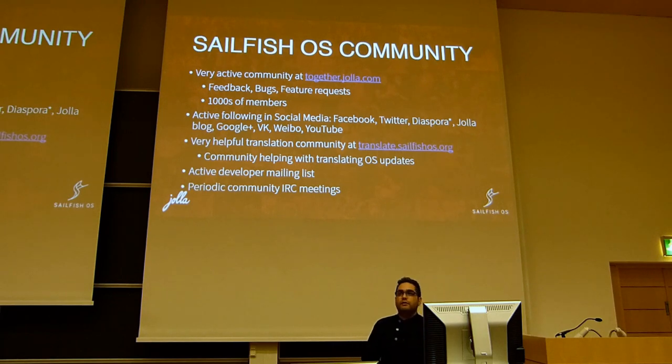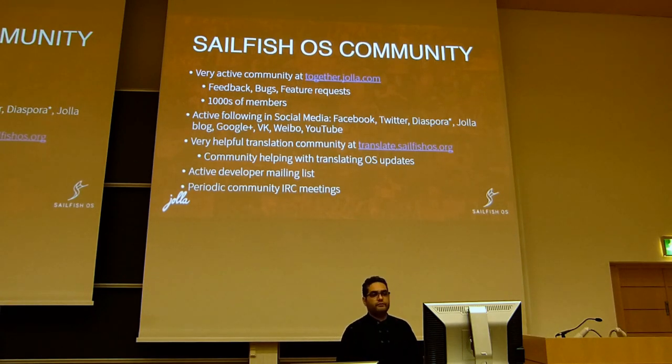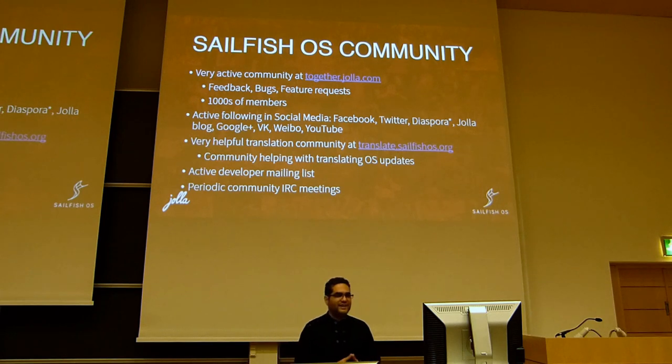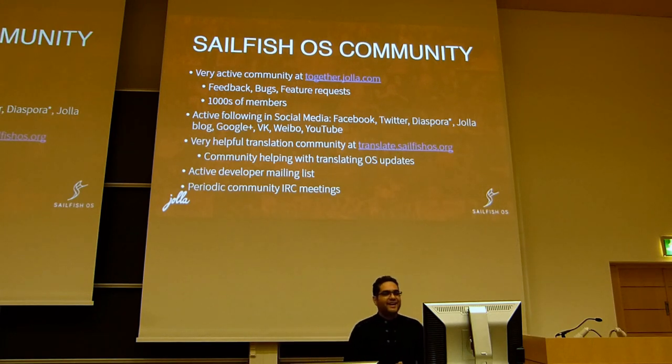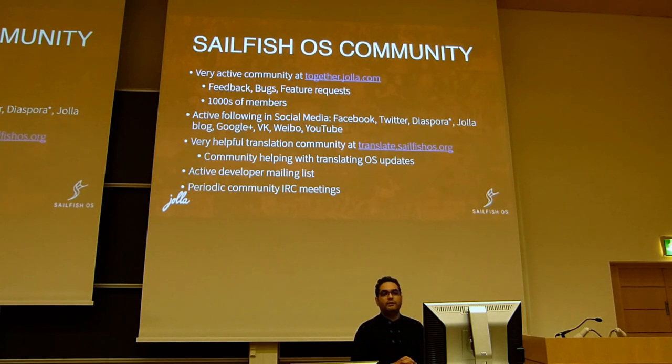For an overall report on the Sailfish OS community: we have a very active community at together.yolla.com — full of feedback, bugs, feature requests, and more. We do read and listen to them, although we are short on staff when it comes to checking TJC, as we call it, but we are doing our best. There are thousands of members there discussing and giving each other solutions.